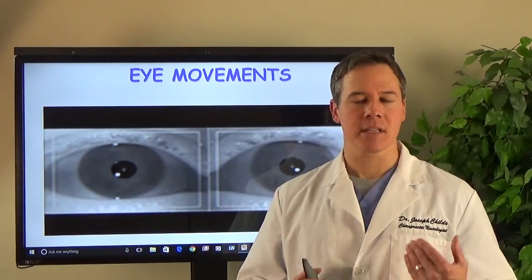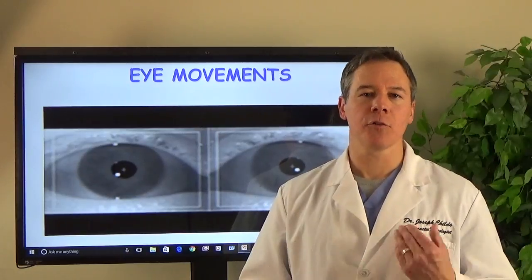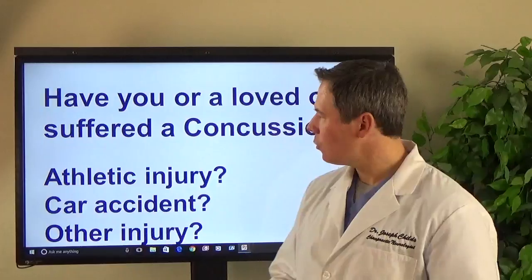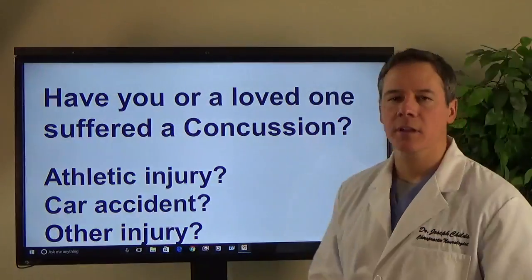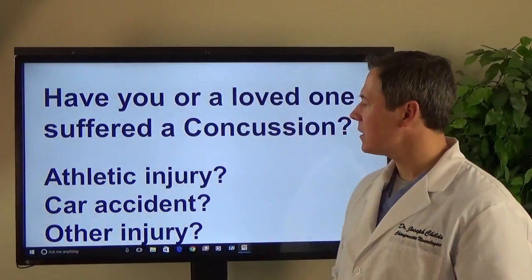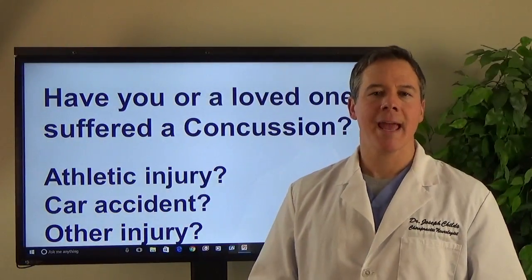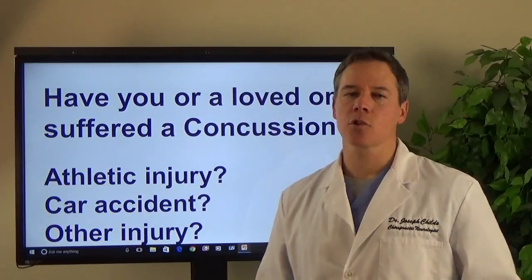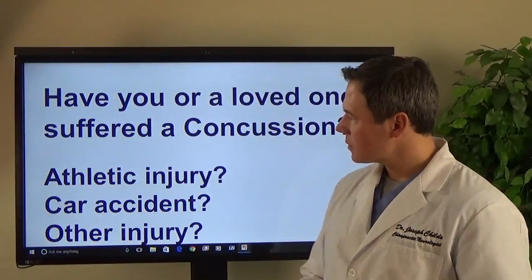What they're finding out is eye movements are a very good way of determining where the brain has been injured. So if you or a loved one suffered a concussion from either an athletic injury, a motor vehicle accident, or some other type of head injury, and you're still getting symptoms from the concussion, this video is going to be very eye-opening for you.